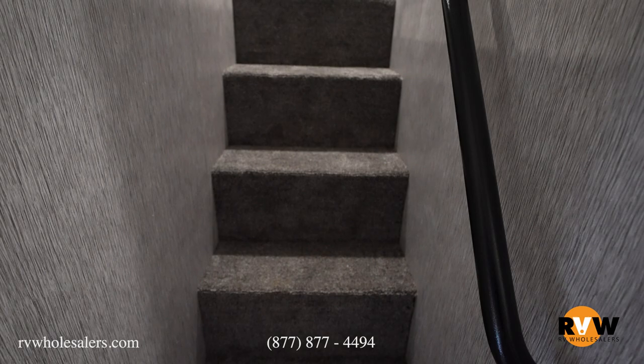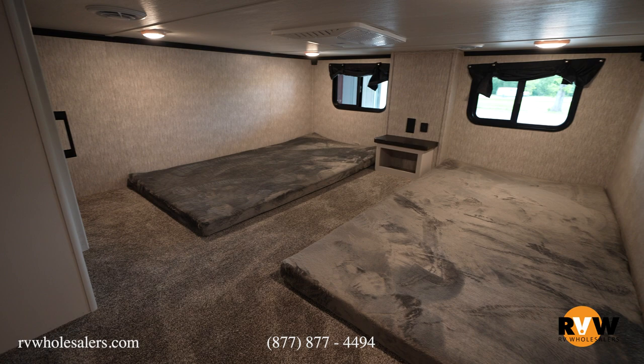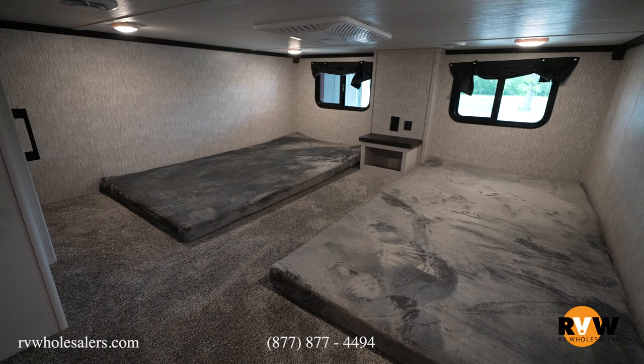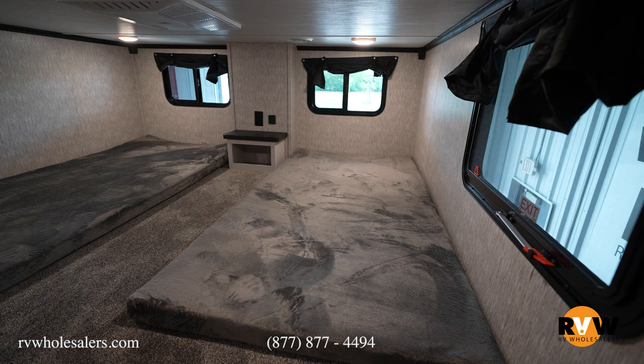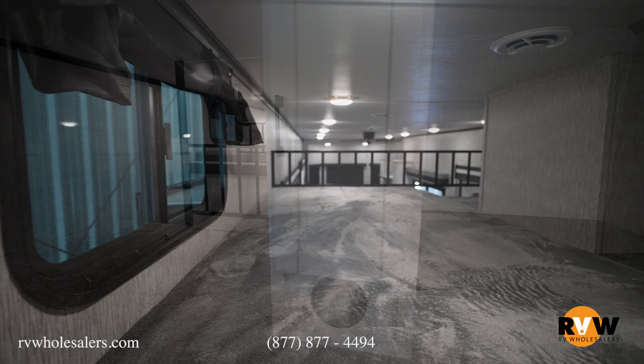A couple steps up the staircase brings you to the loft. There are two teddy bear mattresses, and in between is a USB charger and 110 outlet. The AC vents can be adjusted to dump air right on you to stay nice and cool, along with the vents above your head. A cool thing that's important to me — there are a lot of windows up here, so you don't feel isolated. If you have a nice view you can enjoy it. On the left-hand side there's a big cabinet along with TV hookups.